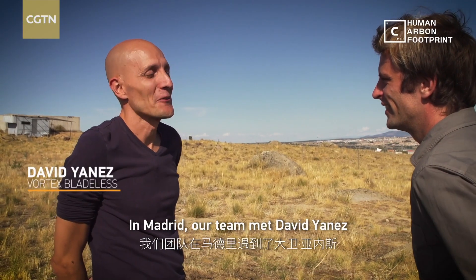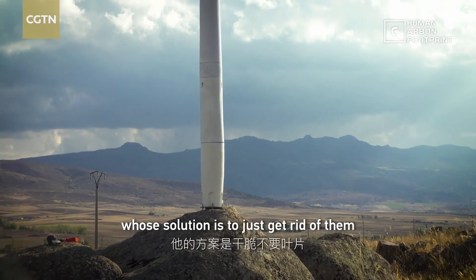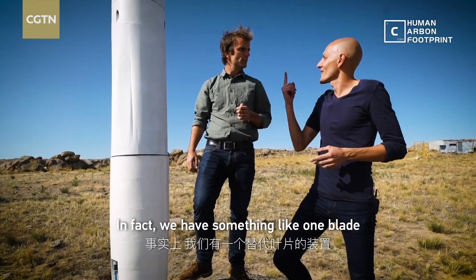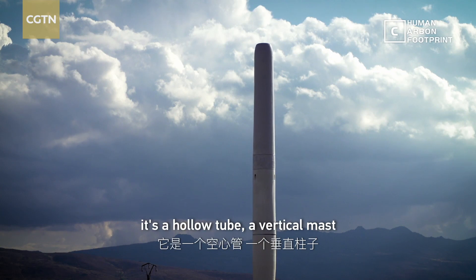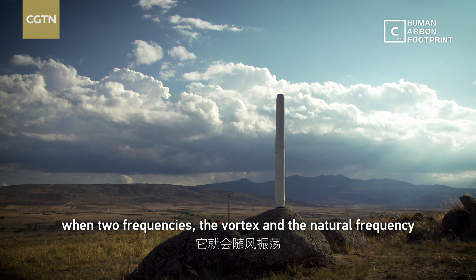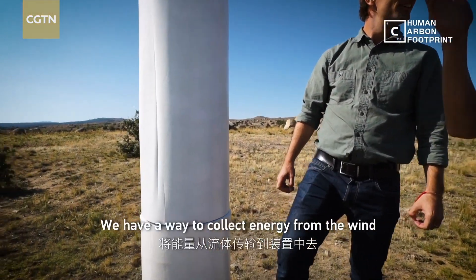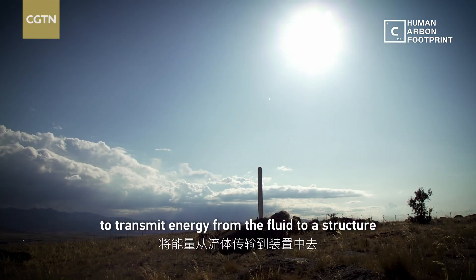In Madrid, our team met David Yanis, whose solution is to just get rid of them. In fact, we have something like one blade — it's a hollow tube, a vertical mast. We oscillate with the wind, with the resonant frequency. When two frequencies, the vortexes and the natural frequencies of the structure start to move, we have a way to collect energy from the wind, to transmit energy from the fluid to the structure.